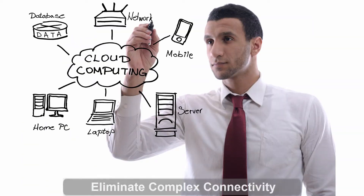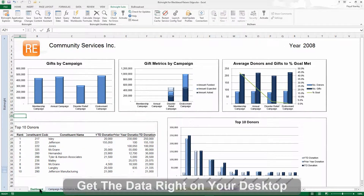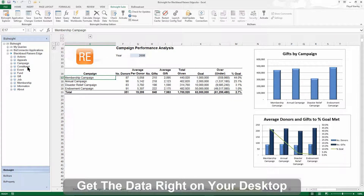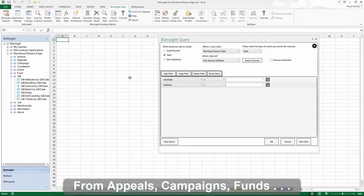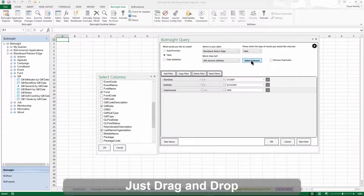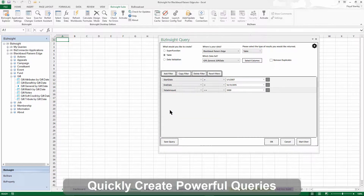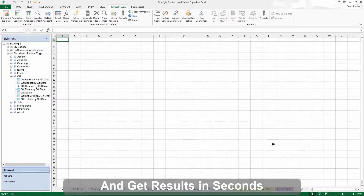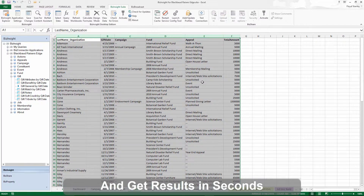It all begins with live connectivity to Blackbaud Racer's Edge. No longer does it take a rocket scientist to get you the data you need. BizNet puts it all right there on your desktop, with no additional server hardware or software required. Drag, drop and instantly sharpen your perspective with just a few menu-driven choices. You don't have to go looking for the data — BizNet brings it to you with very granular queries returning results in seconds.